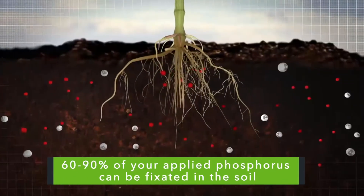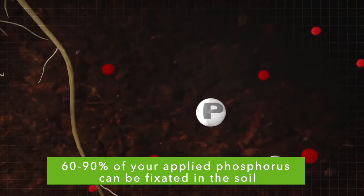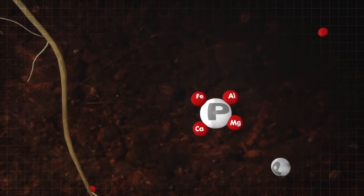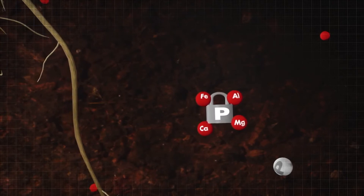Most of your applied P isn't available for plant uptake. 60–90% of your applied phosphorus can be fixated in the soil. Phosphorus is a negatively charged element that binds with positively charged elements in your soil, including many micronutrients such as calcium, magnesium, aluminum, and iron. These bonds fix P in the soil, making it unavailable for plant uptake.